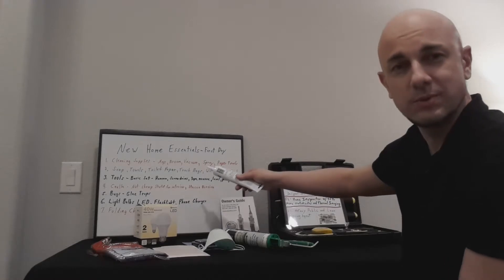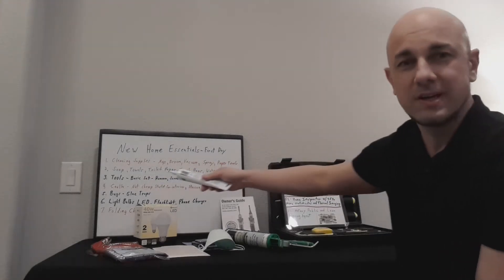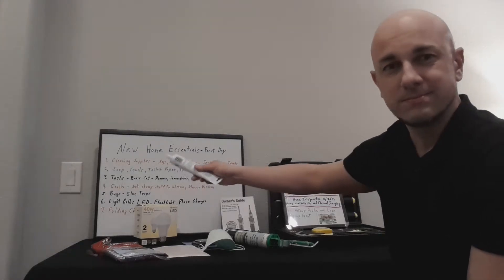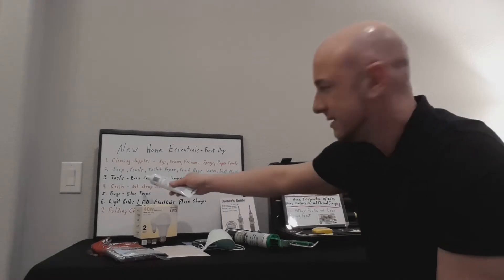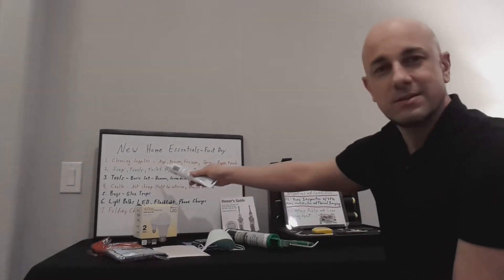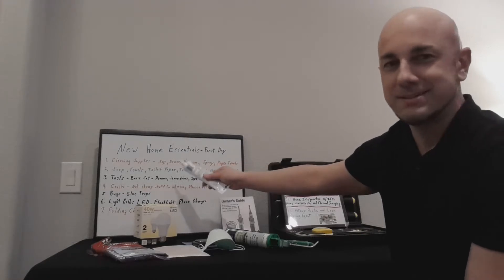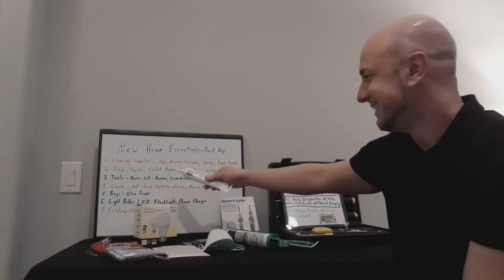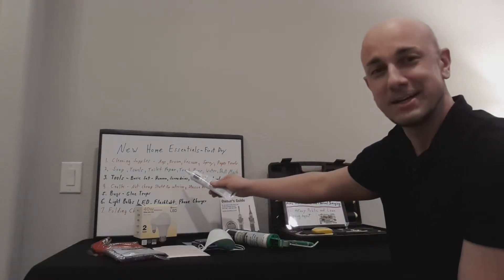Number two, which is kind of the essentials as well: soap. You're going to need hand soap, soap to maybe hop in that shower. With that said, towels and toilet paper. Don't forget the toilet paper — that's something that when you show up and if you don't have it, it's not going to be good.